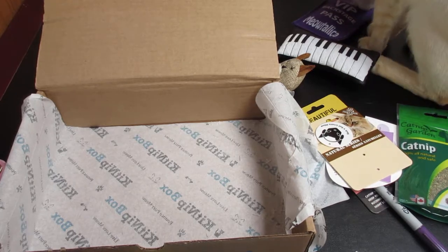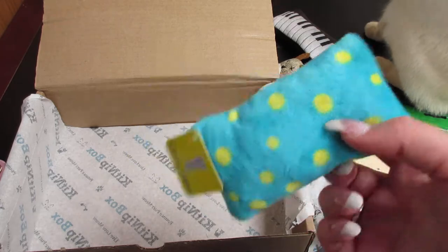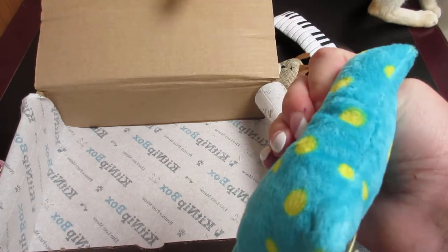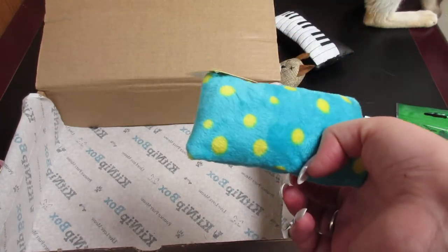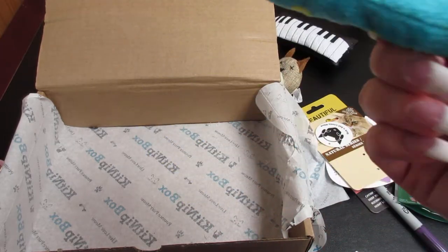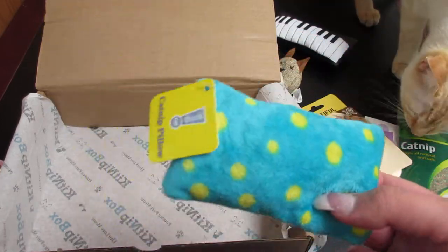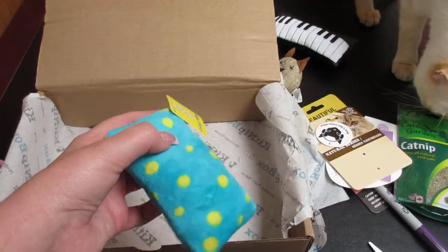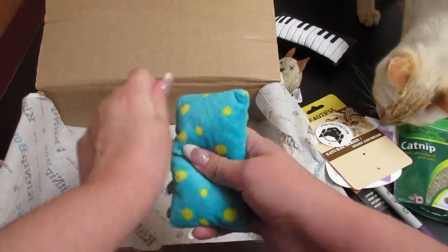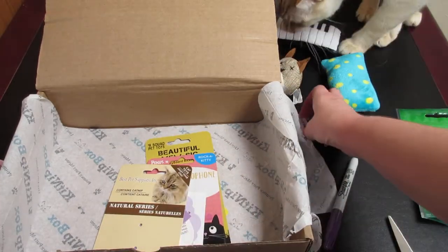The first item we opened is actually in place of the treats. The treat option would have been freeze-dried chicken, which would have been $4, so this is an extra toy instead. My cats are sure to love that because they are all about toys.